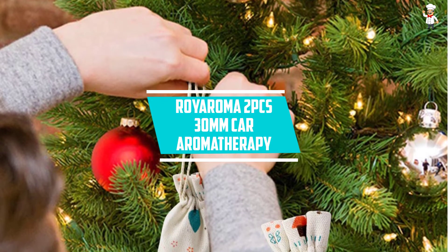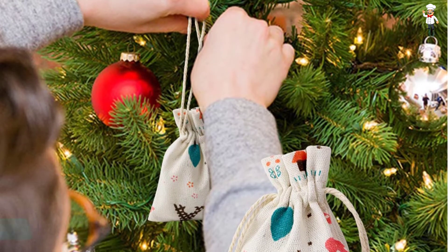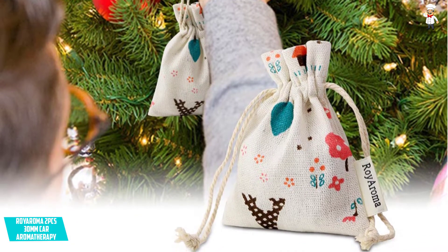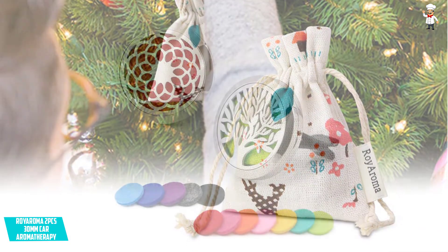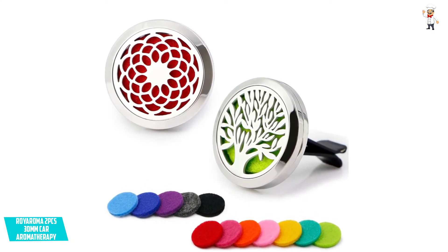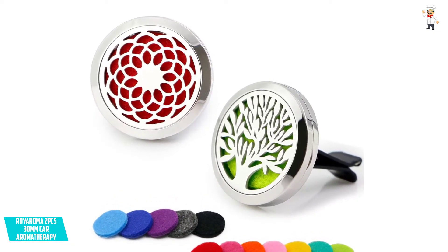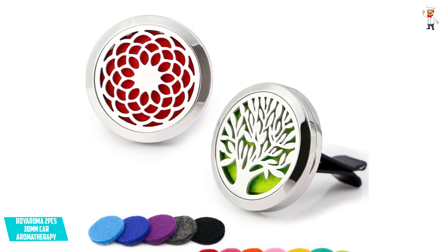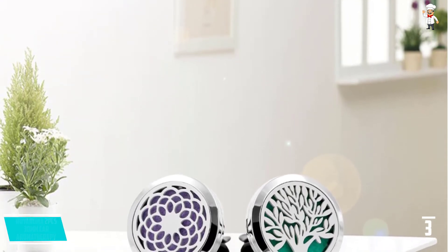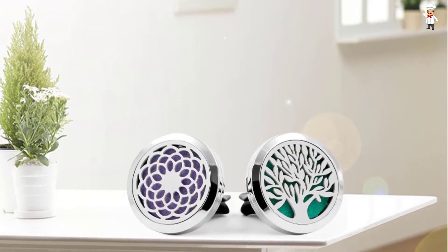At Number 3: Roy Aroma 2PCS 30mm Car Aromatherapy. It comes in two-piece sets, and each diffuser is accompanied by high-absorbent pads with a diameter of 22mm. It has a high ability to absorb essential oils, and the essential oil should be used in accordance with the color of the pad. It's simple to replace the pads. The two lockets are simple to hang in your vehicle, and the pendant's stainless steel design ensures its long life. You can replace the pads as needed, and you will also be able to relax and lessen your tension with the help of essential oils.